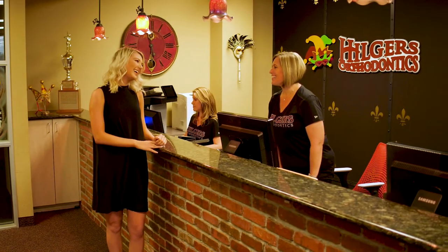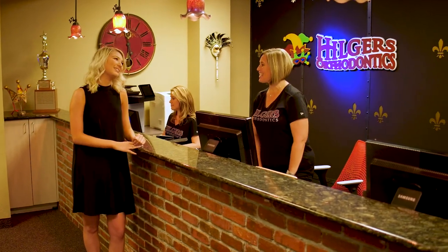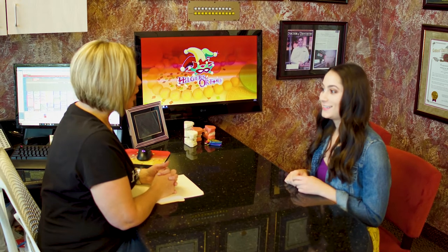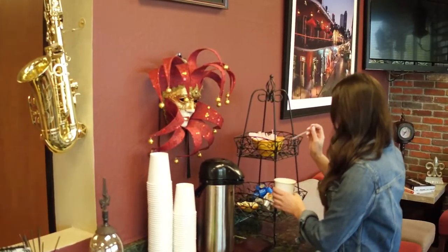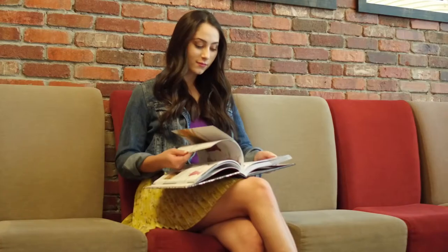When you arrive, you will be greeted with a smile from one of their friendly team members. They will get you acquainted with the check-in process, which is something you will need to do at every visit. You may want to arrive a little early to enjoy a cup of coffee, play some video games, take a selfie on the photo booth, or just relax in the comfy lobby.